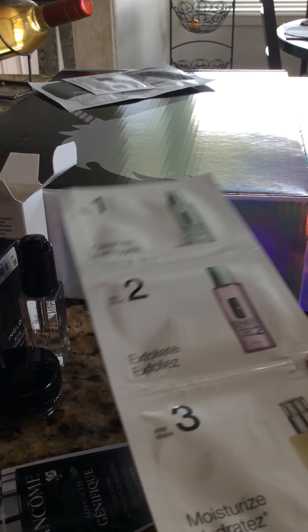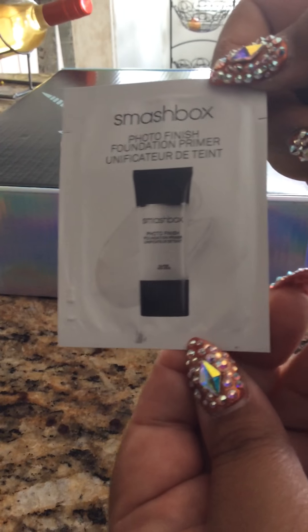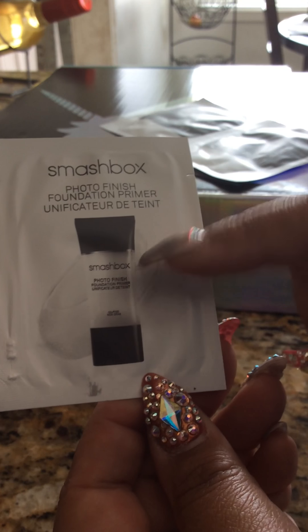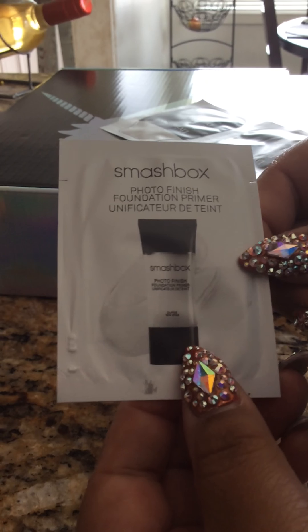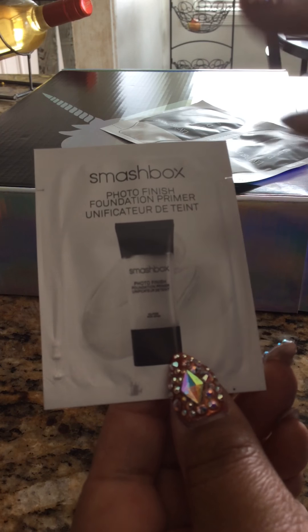I know it's kind of dark, sorry about that. The next thing I want to show you is from Ulta — they were having the Wet n' Wild Unicorn Glow Box. First, let me show you the samples that I got. This one I have tried before and I love it. If you guys haven't found a primer that you like, this is a good one. It feels creamy but then it dries — it doesn't leave it oily, which is what I like. It's a really good primer.